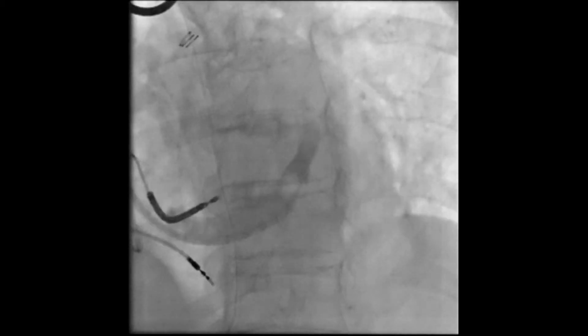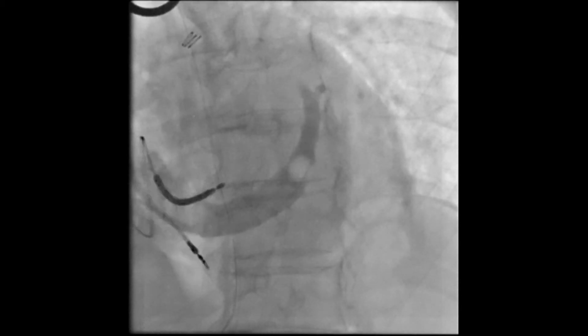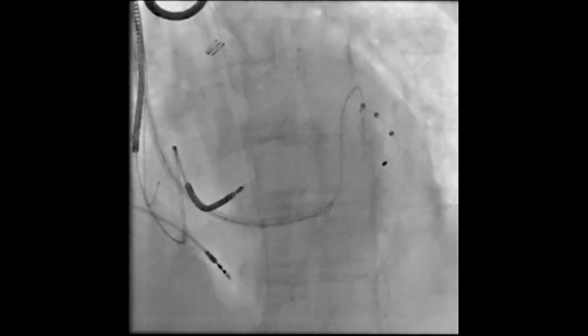Coronary sinus venography provides a precise roadmap of cardiac venous anatomy. In this case, a 4.7 French quadrupolar lead is advanced over a 0.14 inch guide wire and positioned in an anterolateral cardiac vein.